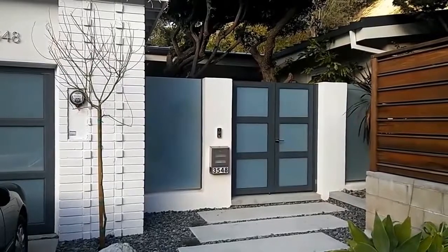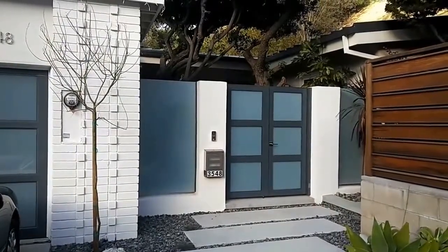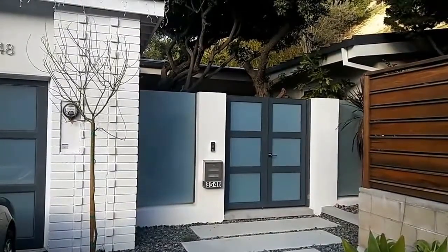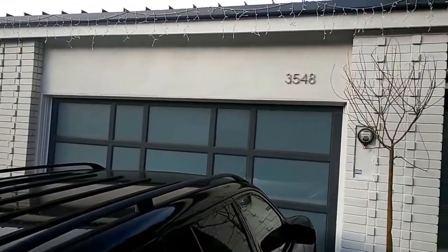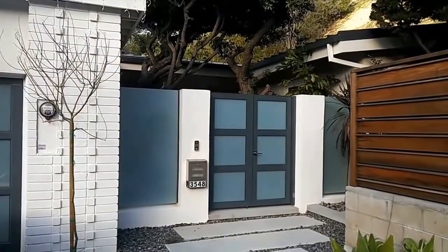I am here in beautiful Sherman Oaks, California, and I want to show you this project which we just finished. This is the finished look. If you remember that gate, we needed to basically match it to this beautiful garage door here. This is your final result — we have the gate, the two side panels.